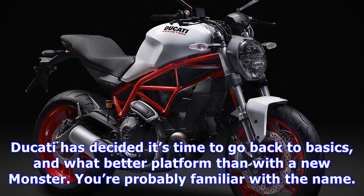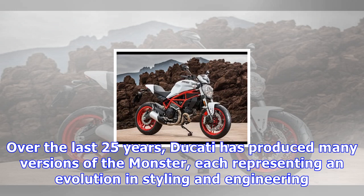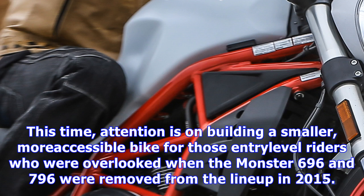Ducati has decided it's time to go back to basics, and what better platform than with a new Monster? You're probably familiar with the name. Over the last 25 years, Ducati has produced many versions of the Monster, each representing an evolution in styling and engineering.